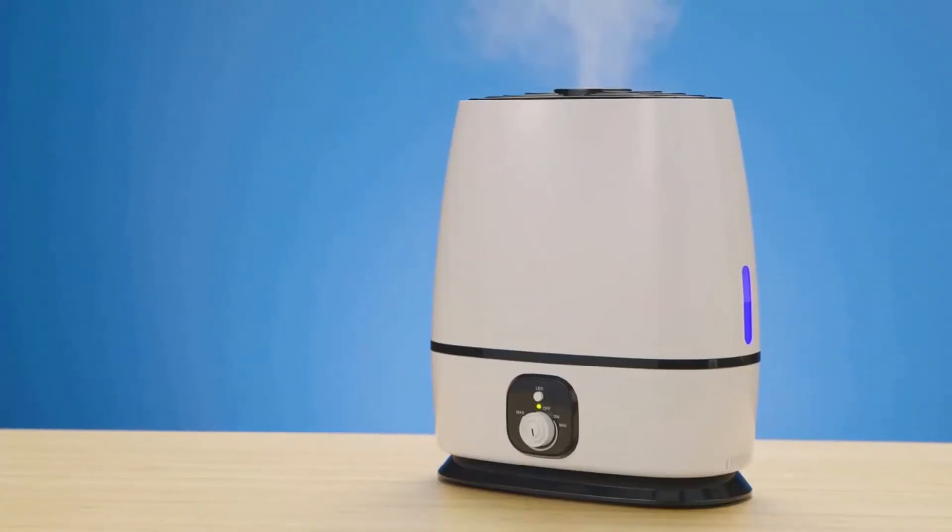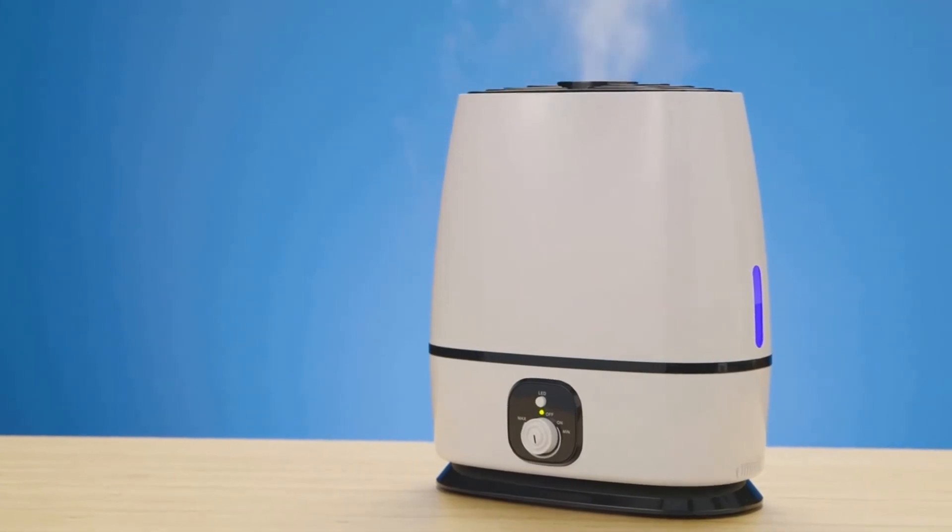Get the humidifier Kendall Jenner personally recommends in Allure Magazine as one of her favorite beauty products. Relax and refresh with the Ultrasonic Cool Mist Humidifier from Everlasting Comfort.